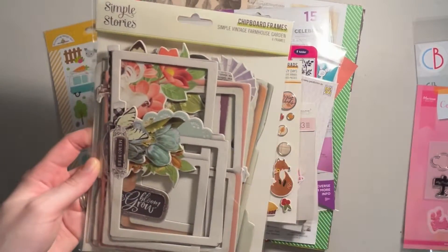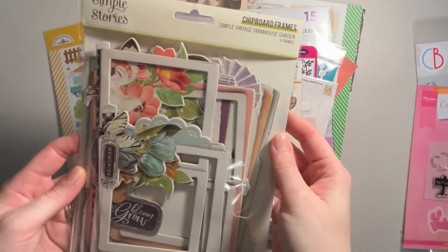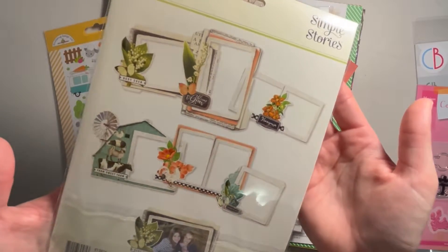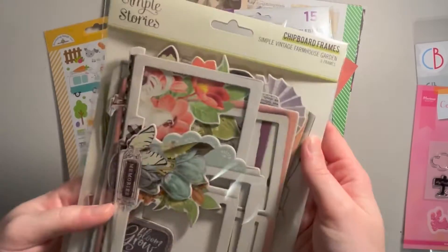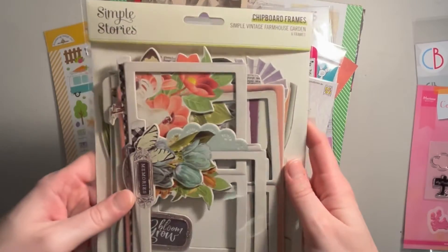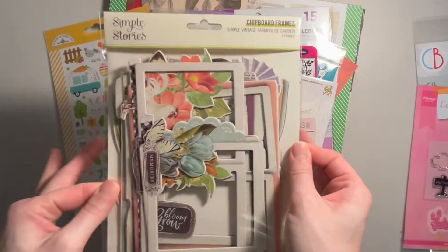I also got these chipboard frames from Simple Stories from the Simple Vintage Farmhouse Garden. You get six frames in here. I don't actually have this collection, but the frames will be able to be used for other things. But who knows — I might end up picking up the Simple Vintage Farmhouse Garden collection.